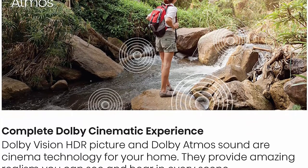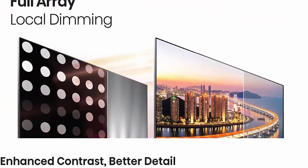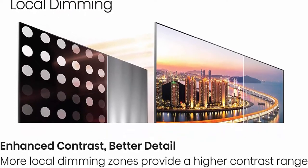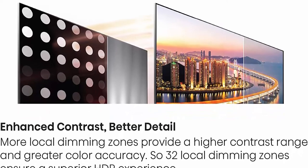Quantum Dot Wide Color Gamut — see over 1 billion shades. Quantum Dot produces pure, richer, more brilliant colors than a regular LCD TV. It makes every day look like the 4th of July.